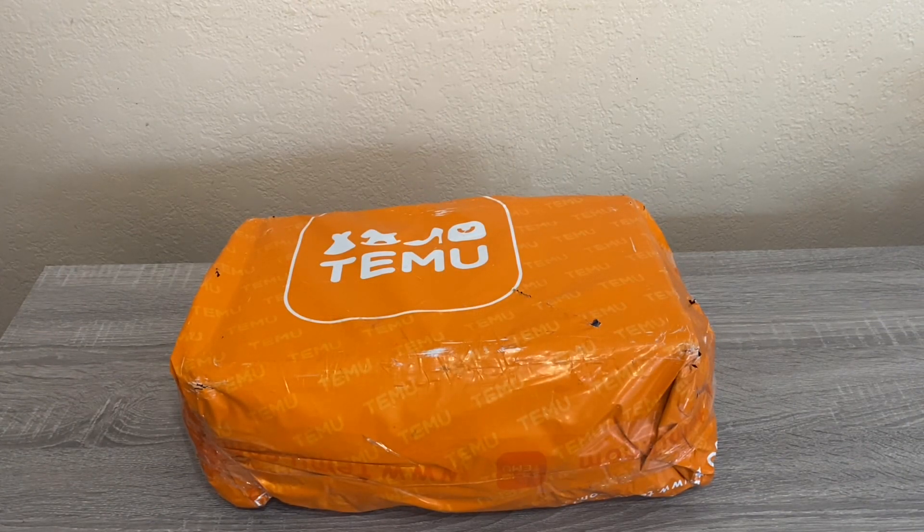Hi everybody, thank you for watching. Here is another Temu haul. If you don't know what Temu is, it's a website and app — an online store. It is amazing, very similar to Amazon but most of the products are 90% off what you'd find at Amazon.